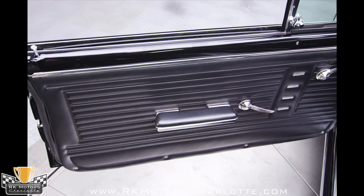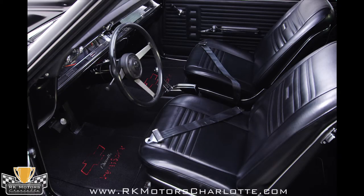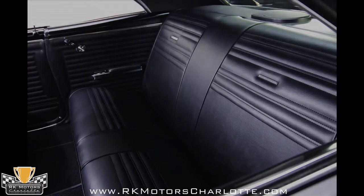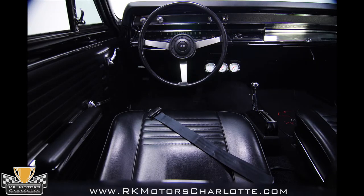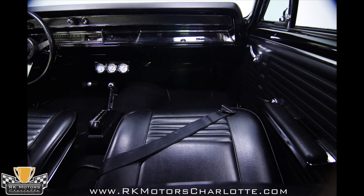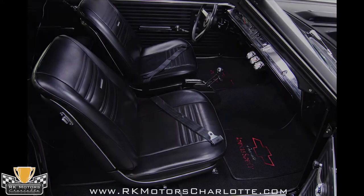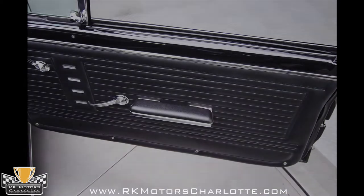The black bucket seat interior is largely stock, and that's a good thing when it comes to early Chevelles. New materials were used throughout, including seat covers, door panels, and a new headliner. Fresh carpets on the floor are protected by custom Chevrolet logo floor mats. Upgrades include a late model steering wheel, a trio of auxiliary gauges under the dash, and a performance shifter for the automatic mounted between the seats. A powerful aftermarket AM-FM CD stereo system has been installed, but after you hear the big block run, you'll probably never use it.